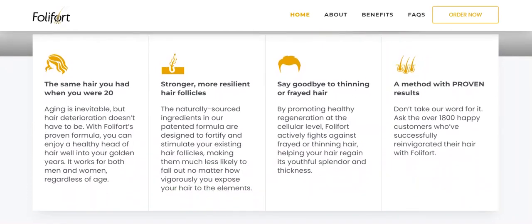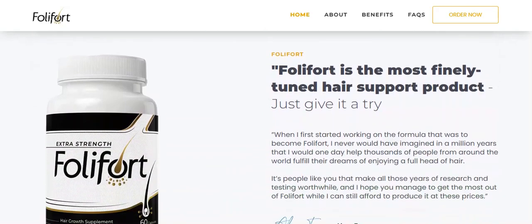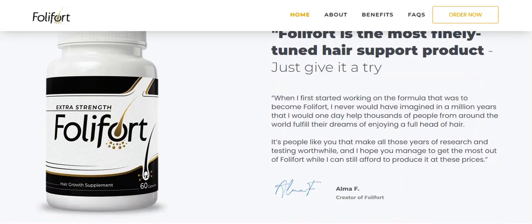The first warning I'm going to give you is, be very careful with the website where you're going to buy Follifort, because Follifort is only sold on its official website. But since I made this video to help you, I left the link to the official Follifort website below in the description of this video.